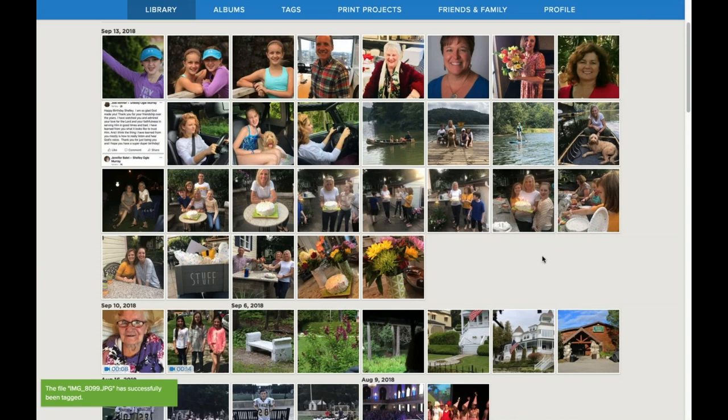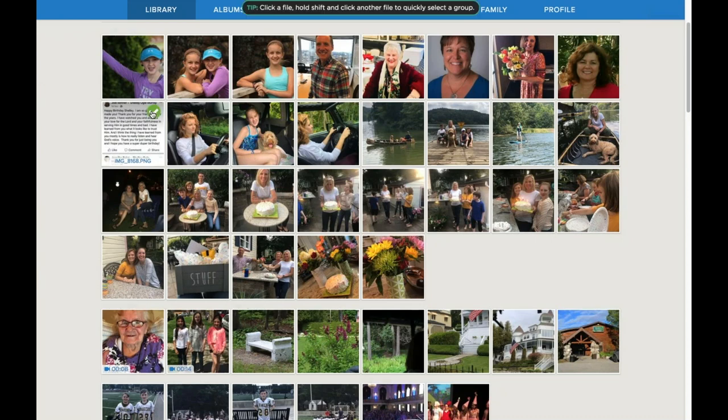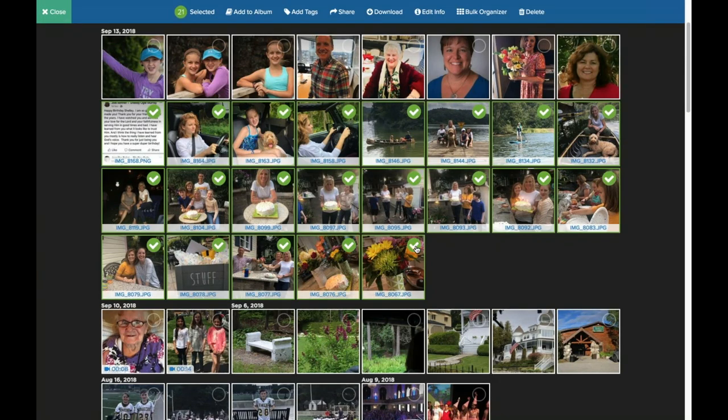Now we've created tags. The other photos are just like photos — the rest of them are ones that tell the story. We went on this little fun time to the park, did a little paddle boarding, went and had dinner, had a cake and blew out the candles. A lot of those photos are just like photos, so they're just going to stay in the library. But I'm also going to create an album — and there's a screenshot of a Facebook post someone wrote to me that I thought was so sweet, so I wanted to keep that with the album too. I'm going to highlight all of these and click Bulk Organizer.